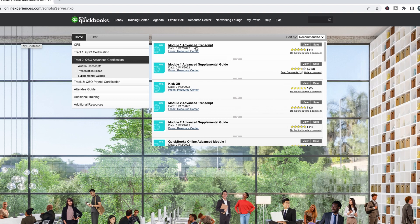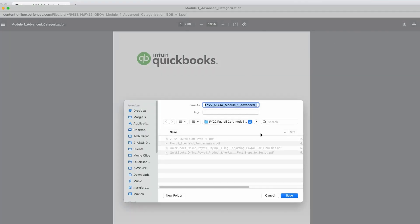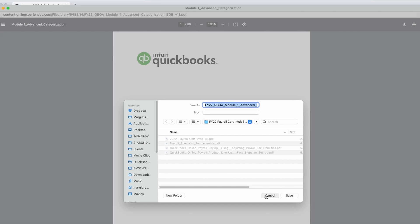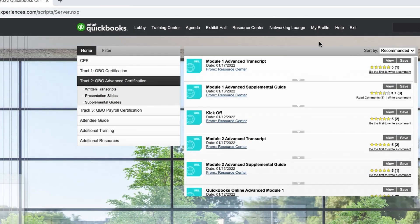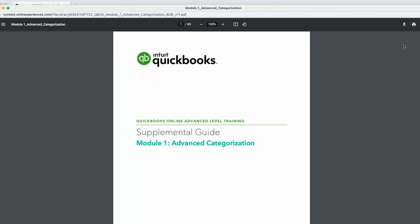If you go to 'View' — here I have 'View' for my supplemental guide — then I just use my download button right here from Google Chrome. So I'm using this in Google Chrome, and then I put them where I need to put them. From the briefcase, you click 'View' and then you can do the same thing there.